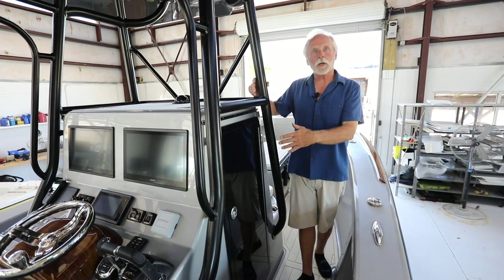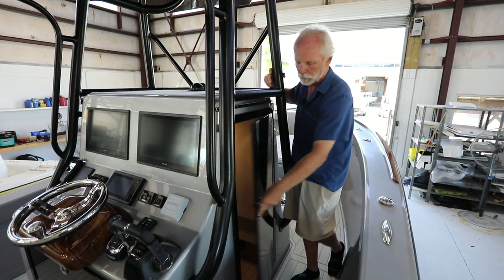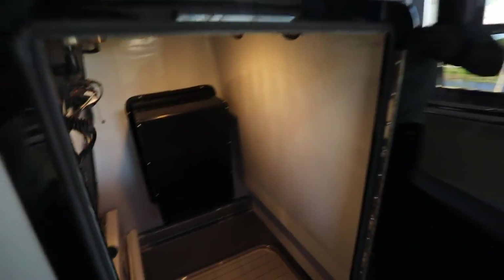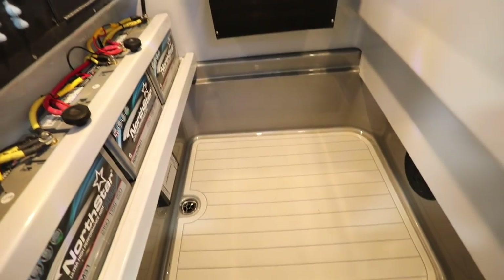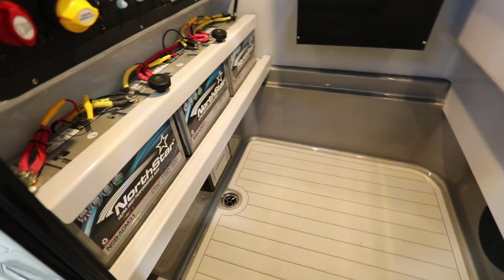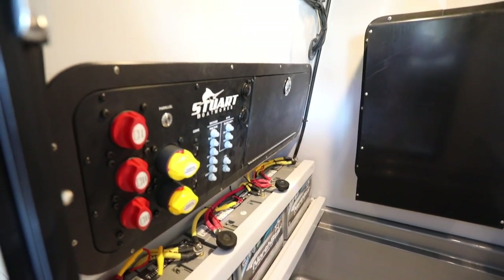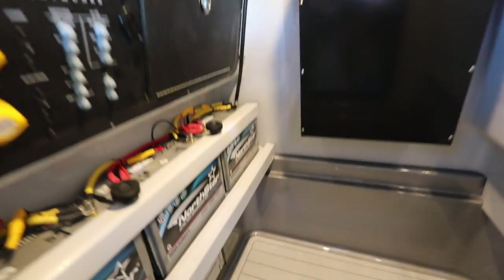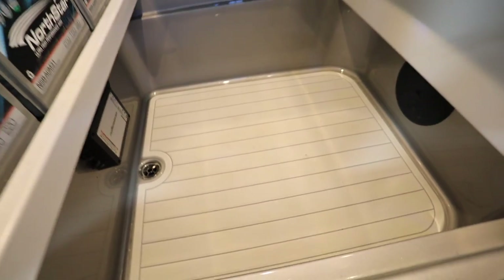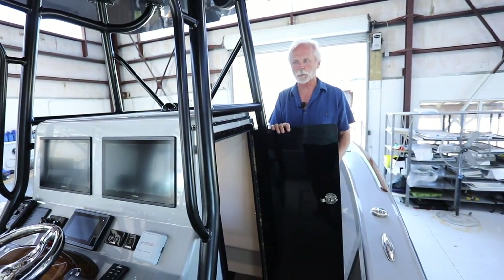On the starboard side of the console we have another hatch which accesses below. With hidden fasteners, you can see it's really well done inside the console. The C-Zone switch panel and three Group 31 NorthStar all-glass-mat batteries sit on a custom-built fiberglass shelf we built to keep them off the sole. The charger is below the C-deck flooring, and he opted to leave this area open for more storage — suitcases or whatever — for longer trips.